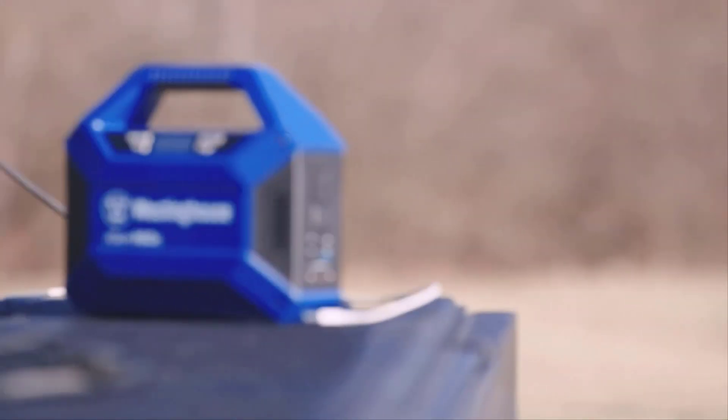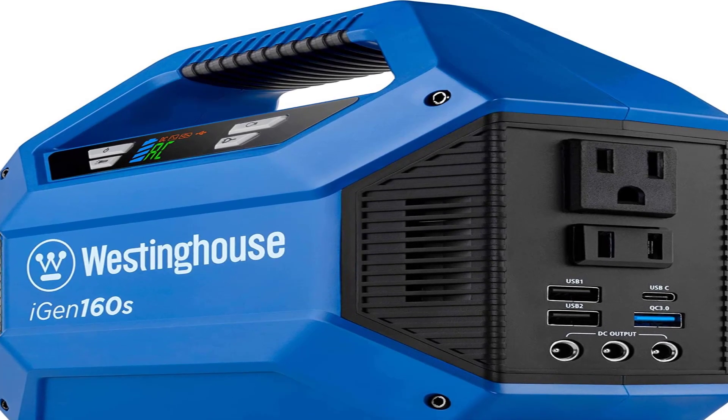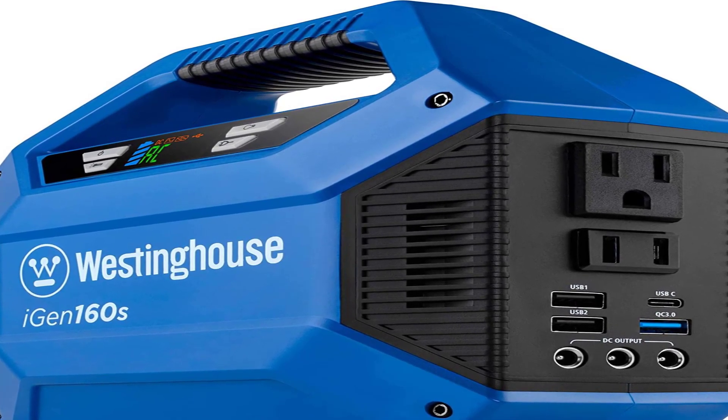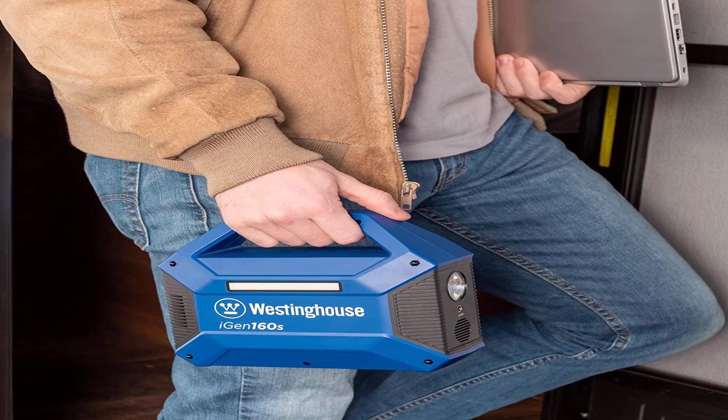This portable power station is a good option if you're working on a tight budget, because it provides more power than the competition does at the same price point. It does have limitations though, including a modified sine wave inverter.